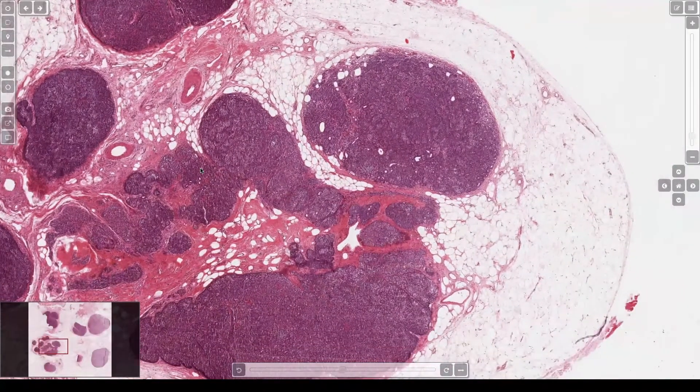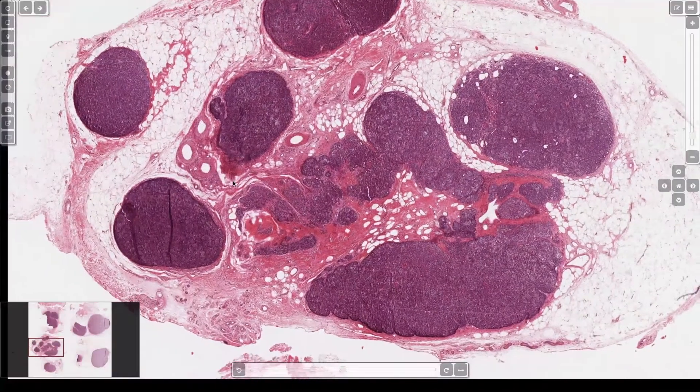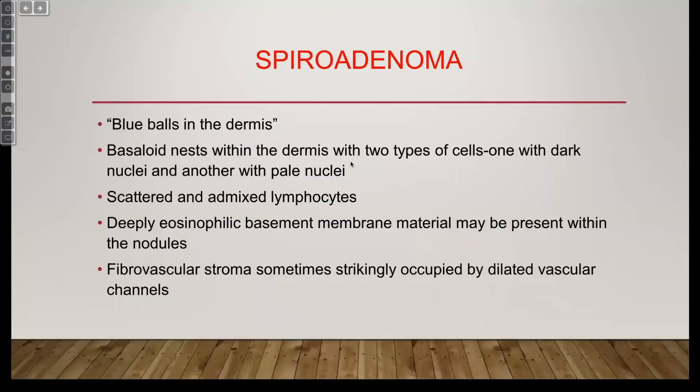I'm not trying to be diagnostically nihilistic. I'm just saying that when they're all benign, it's fun to talk about all the things. But in the end, don't lose sleep over it or concern your clinicians by saying there are overlapping features. It's going to be okay. Just let it go. Spiradenoma — I've got a video about that too. It's your board.